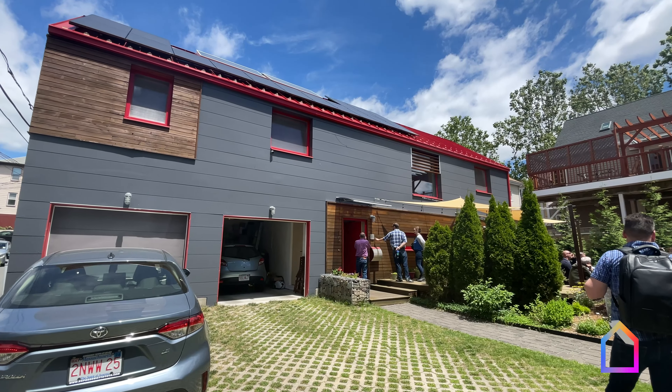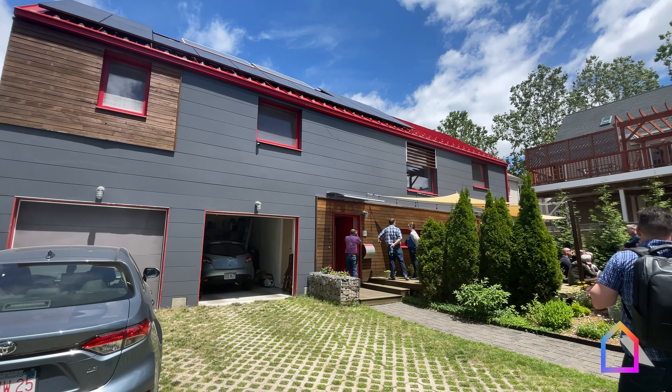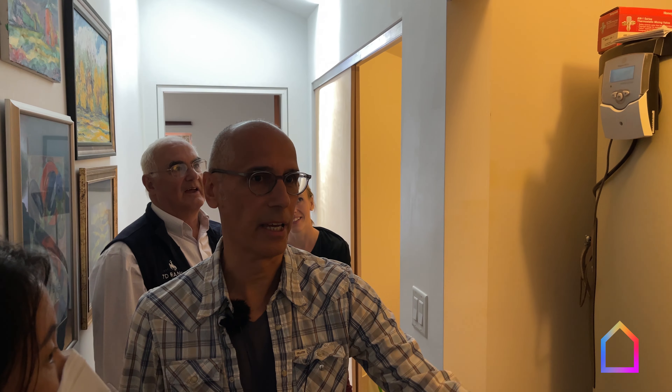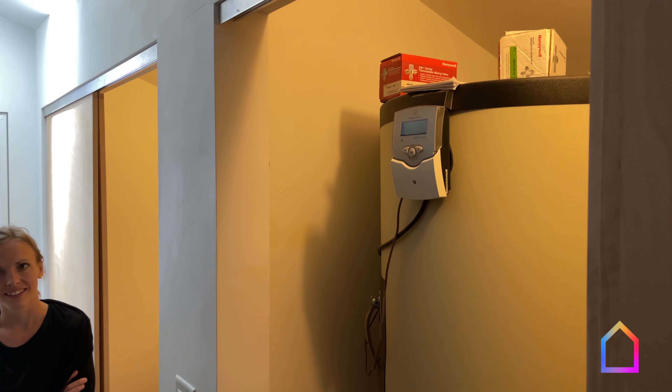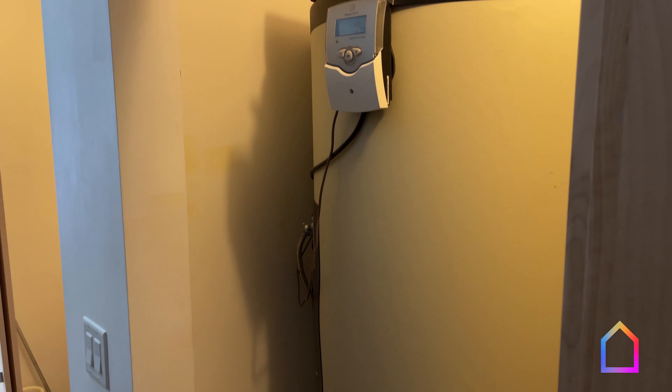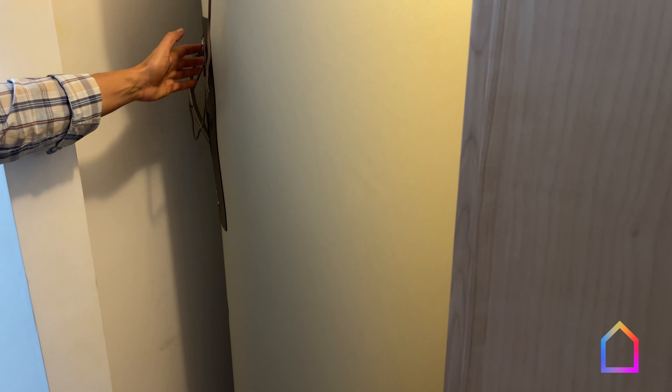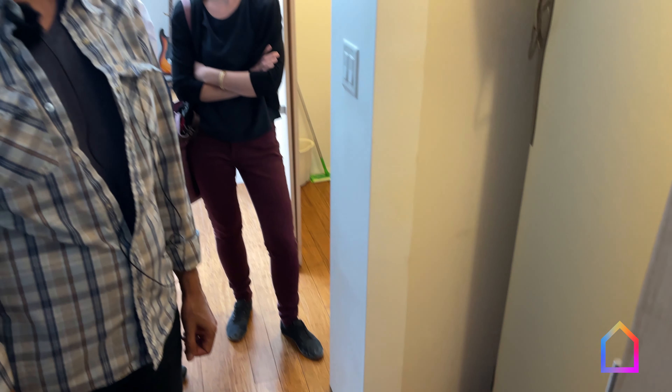It's a solar hot water system now, on this side — a 350-liter (92-gallon) tank with two collector panels up there. There's one backup electrical heating element there, which I turn off. There's a switch there — I turn it off in May and switch it on when the water starts getting lukewarm in October. During the winter it helps keep the temperature up.